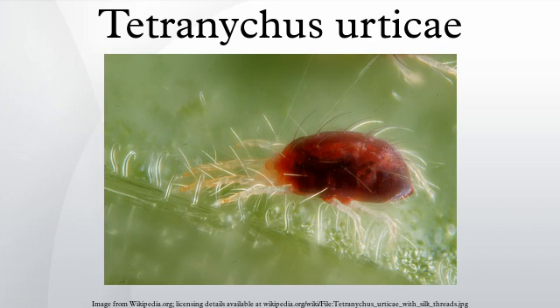Tetranychus urticae is extremely small, barely visible with the naked eye, appearing as reddish or greenish spots on leaves and stems. The adult females measure about 0.4 mm long. The red spider mite, which can be seen in greenhouses in tropical and temperate zones, spins a fine web on and under leaves.